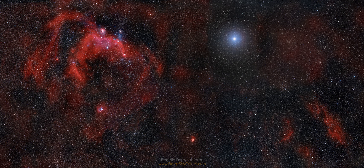NASA's APOD Update of December 15, 2016 — Seagull to Sirius.